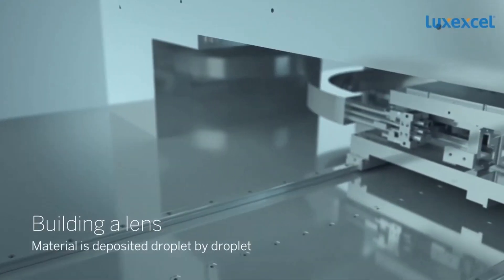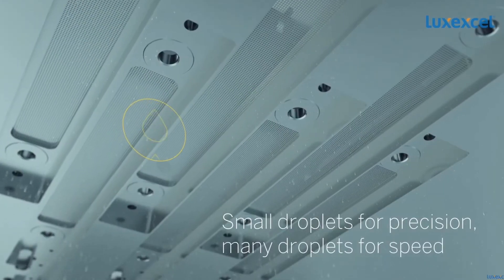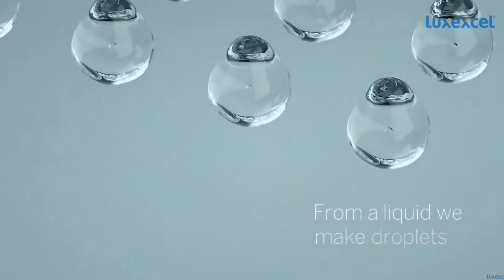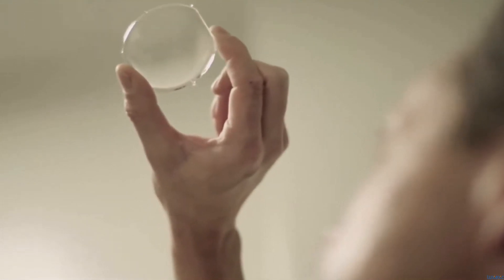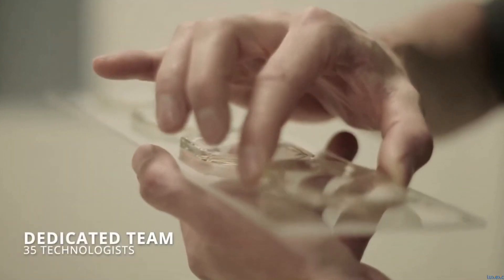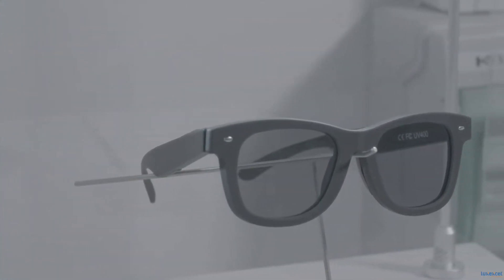Their technology appears to be some form of inkjet printing, where small micro droplets of resin are deposited layer by layer to create very fine details. With this type of process, you're able to create super-fine and high-resolution parts. But even so, from their videos, it's pretty clear that there's still some texturing and layering present, which is common with most mass production 3D printing processes. So the lenses would still need some post-processing or polishing to get them up to the level where they can actually be used in a set of eyeglasses.